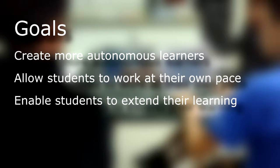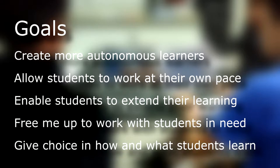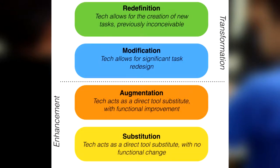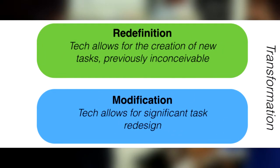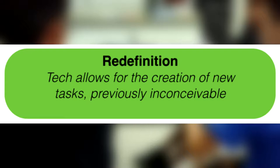The goals of this project were to create more autonomous learners, allow students to work at their own pace, enable students to extend their learning, free me up to work with students in need, and to give choice in how and what students learn. On the SAMR model, we were really looking for transformative practices — either modification, or specifically redefinition of tasks, to really transform how students are learning.